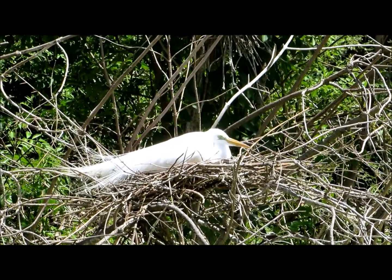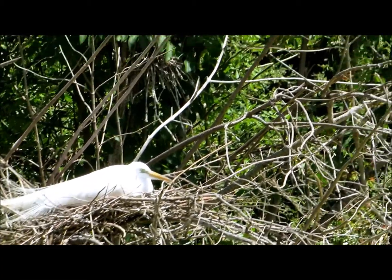They're still selecting sticks and adding to the nests, and you can see this bird in the nest. I'll pan back a little bit — we've got a beautiful pair of great egrets here. It's unbelievable.